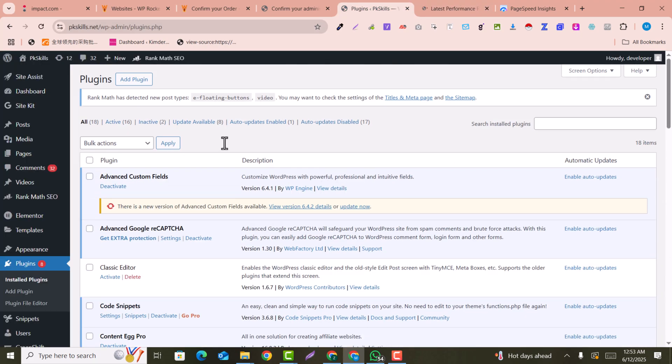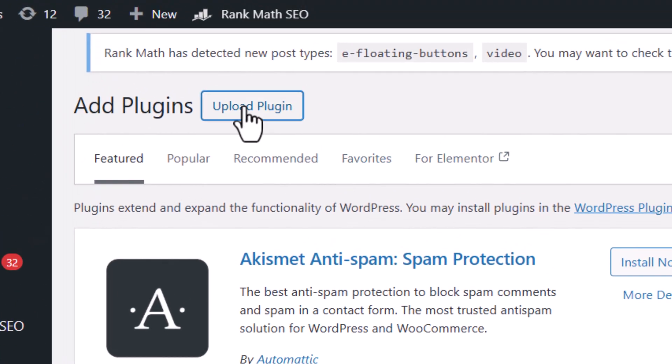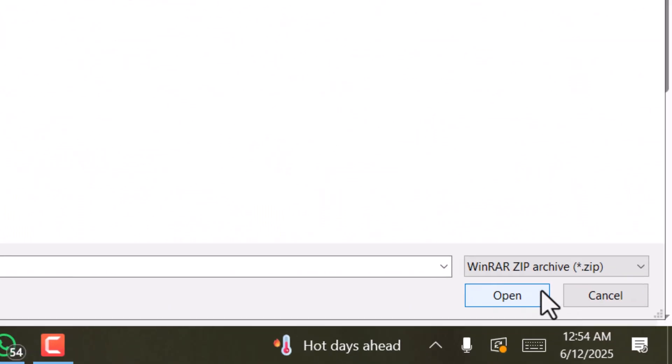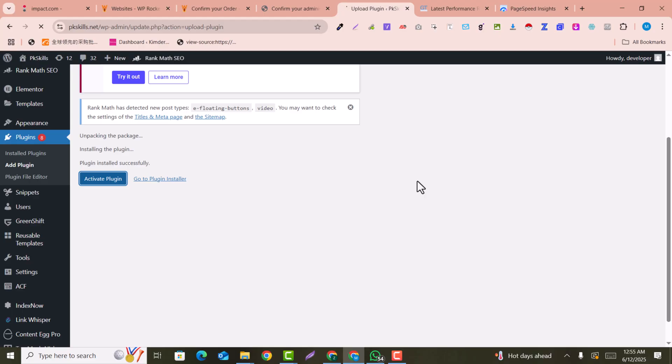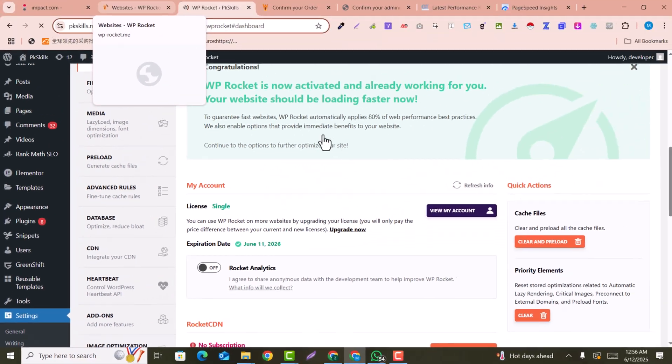Let's get into our website. Here you just need to click on 'Upload Plugin,' choose the file, and select the WP Rocket plugin that you recently downloaded, then click 'Install Now.' Now click 'Activate.' Keep in mind, if you have any other cache plugin already installed, you need to uninstall or deactivate it for WP Rocket to work perfectly.